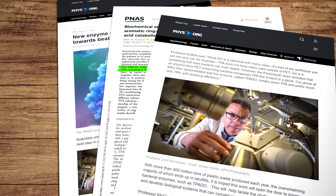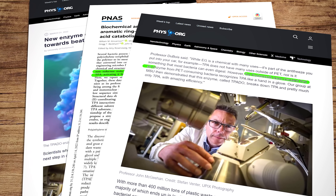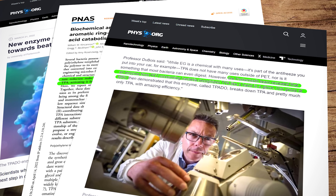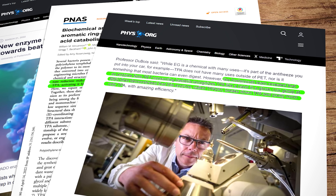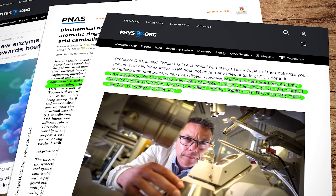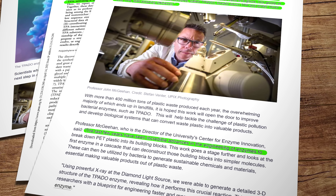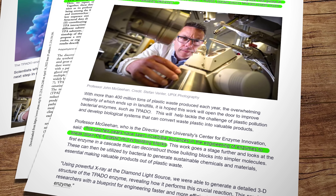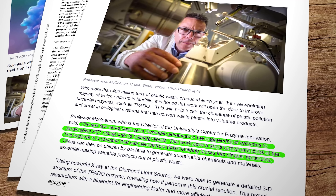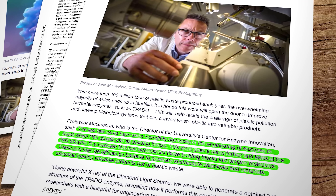Professor Dubois explained that the Portsmouth team revealed that an enzyme from PET-consuming bacteria recognizes TPA like a hand in a glove. Her group at MSU then demonstrated that this enzyme, TPADO, breaks down TPA and pretty much only TPA with amazing efficiency. Professor McGeehan said the last few years have seen incredible advances in the engineering of enzymes to break down PET plastic into its building blocks. This work goes a stage further and looks at the first enzyme in a cascade that can deconstruct those building blocks into simpler molecules, which can then be utilized by bacteria to generate sustainable chemicals and materials essential for making valuable products out of plastic waste.